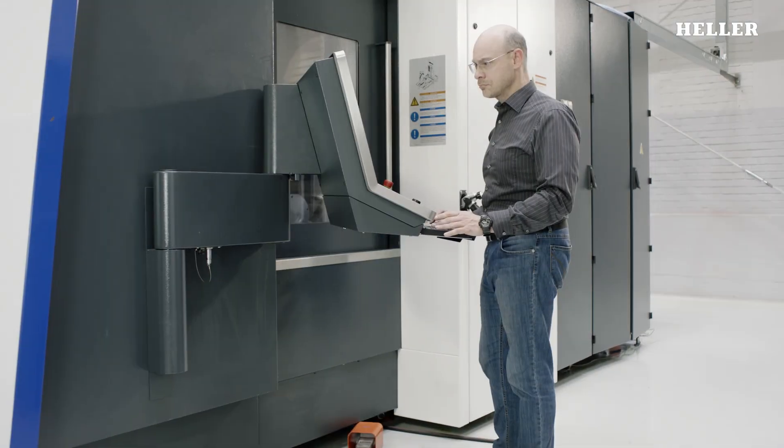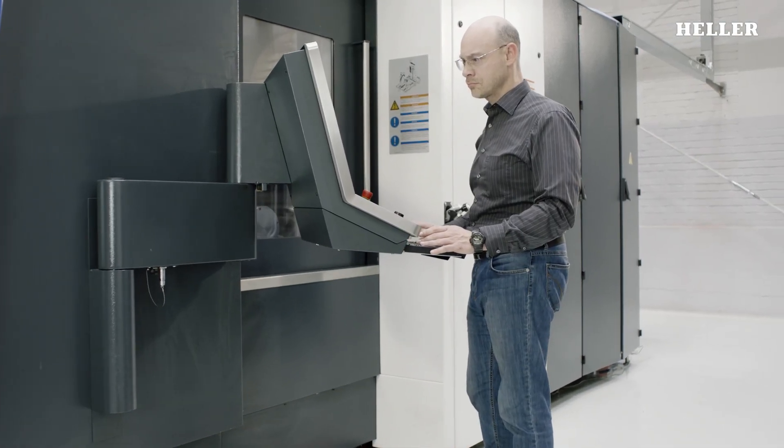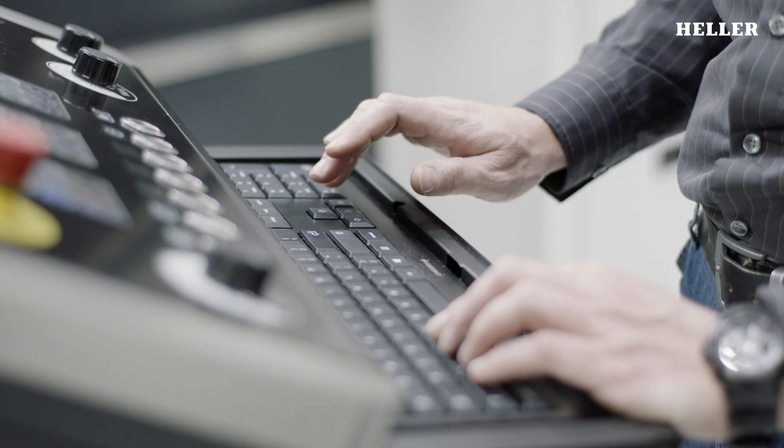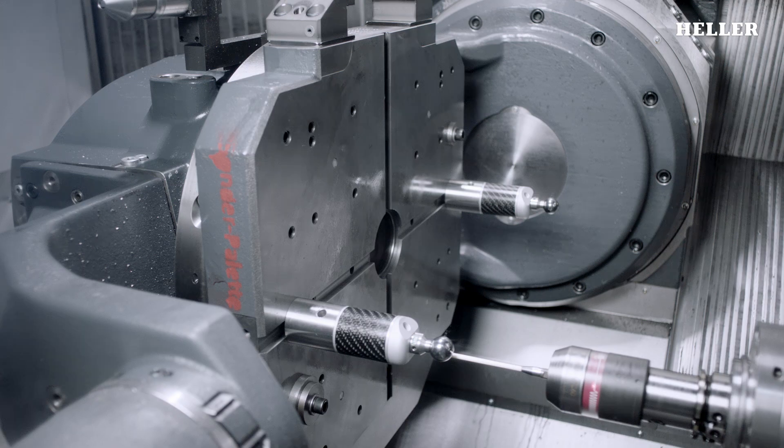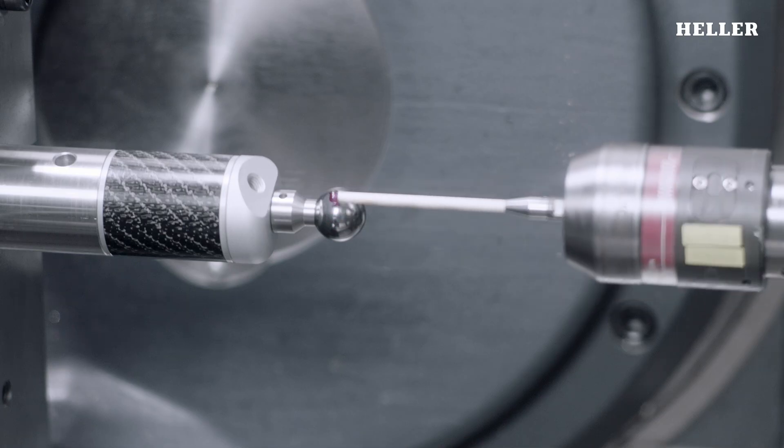Once again, numerous trials help to ensure the quality of the Heller products, including functional tests, software tests, measurements of static and dynamic rigidity, precision testing, speed optimization and much more.